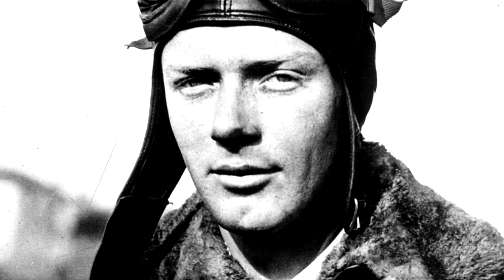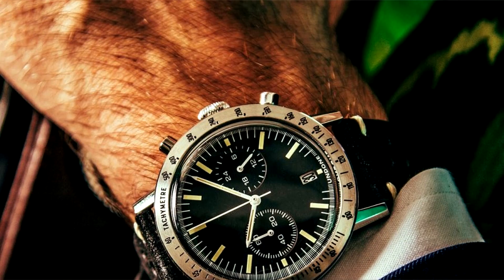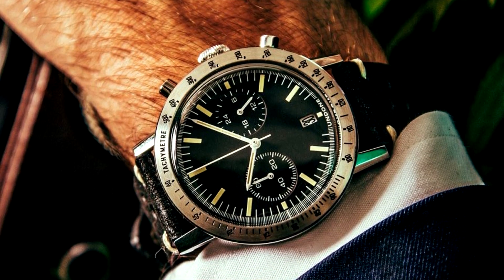Wristwatch tachymeters have helped folks like Charles Lindbergh and the Apollo 13 astronauts make journeys across oceans or get safely back from space. They have also played their own helpful role in the growth of global transit over the years.